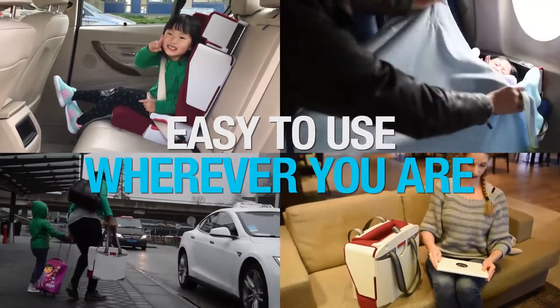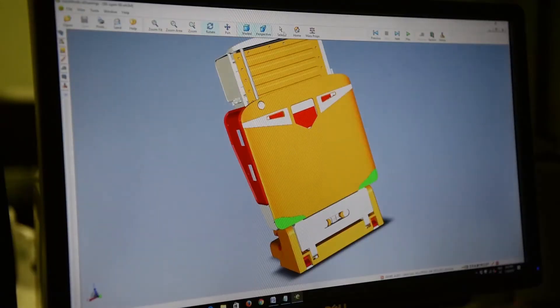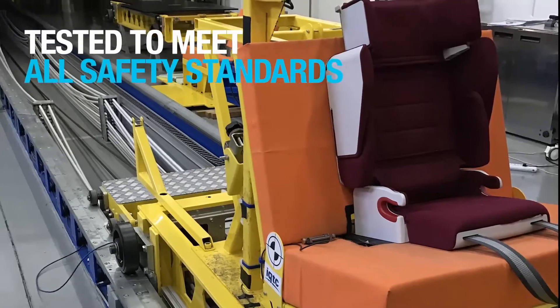We are constantly improving its design on safety and mobility. It absolutely meets all safety standards for child car seats.